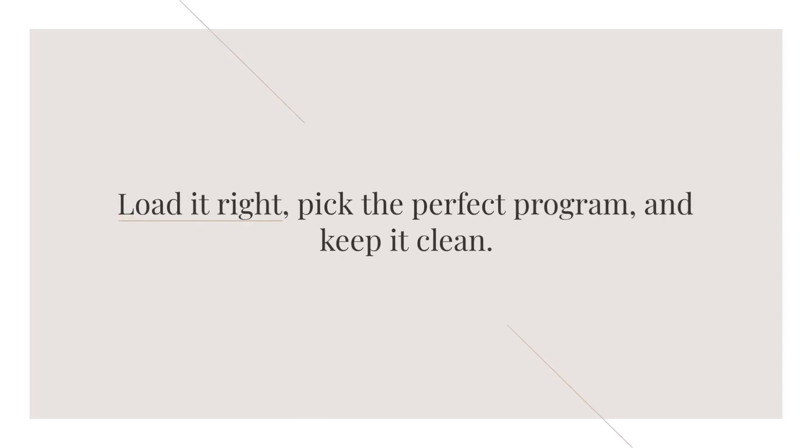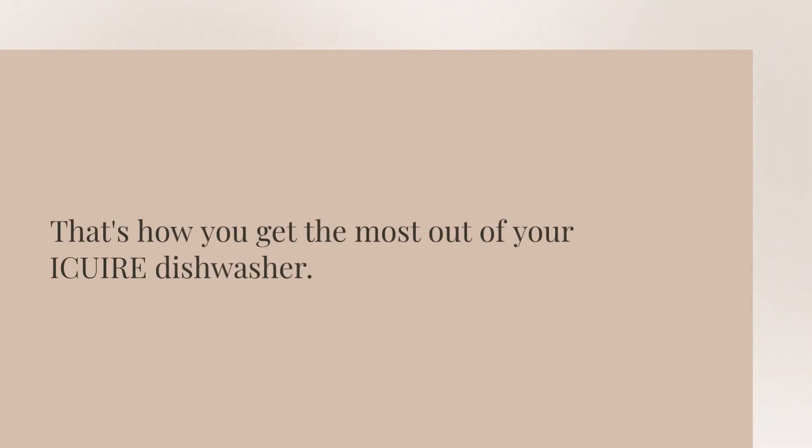Load it right, pick the perfect program, and keep it clean. That's how you get the most out of your iQuire dishwasher.